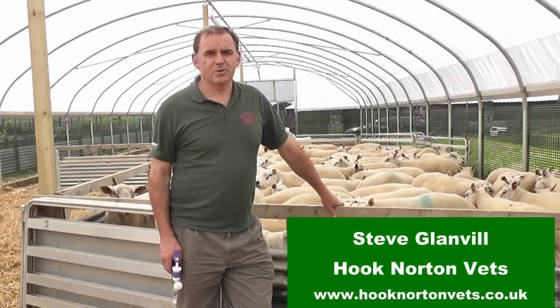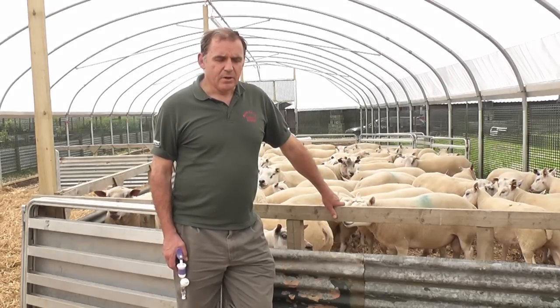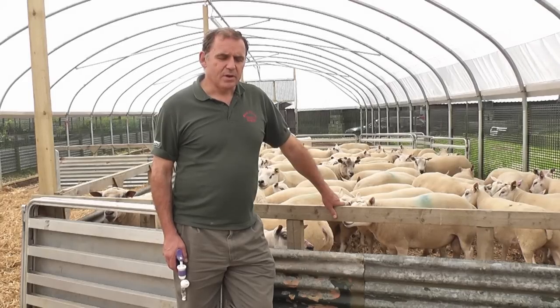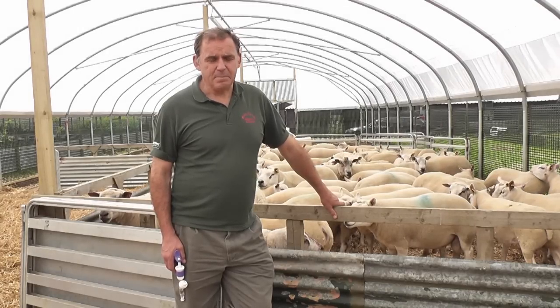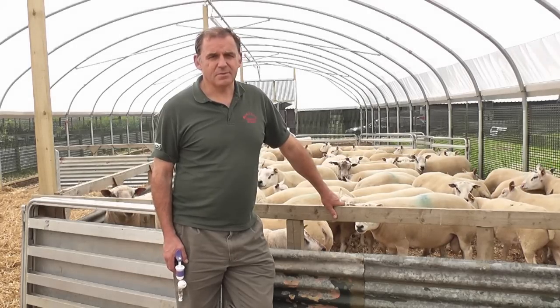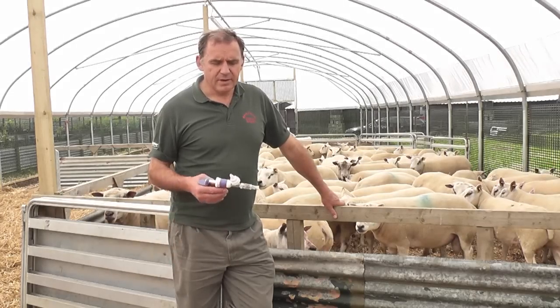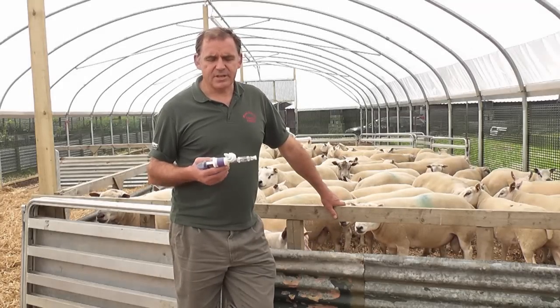Hello, my name is Steve Blanville from Huff Norton Veterinary Surgeons at Huff Norton in Oxfordshire. We do a lot of sheep work and one of the most important things that a sheep farmer has to do is vaccinate sheep. We are involved in that and we sell them the vaccines and we like to give them some follow-up. One of the things that we advise is that any vaccine given to sheep is put through a steromatic gun.